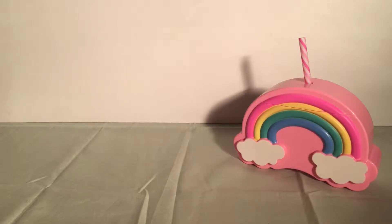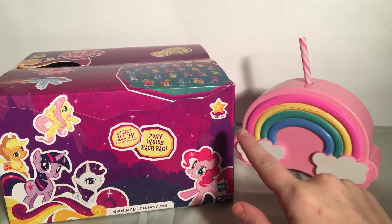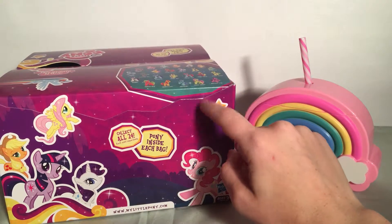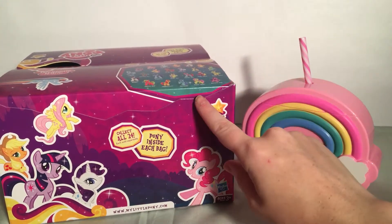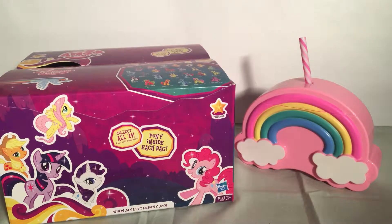Good morning everybody and welcome back to another video. I'm Maple and today I'm really excited because today I have a My Little Pony Wave 6, no longer in stores, blind bags, and supposedly I have all of them in here — hopefully. I was super into My Little Pony for a long time, so I'm really excited to open this. Let's get started.